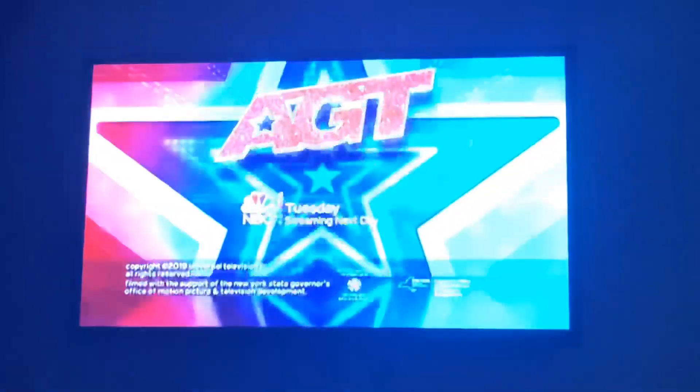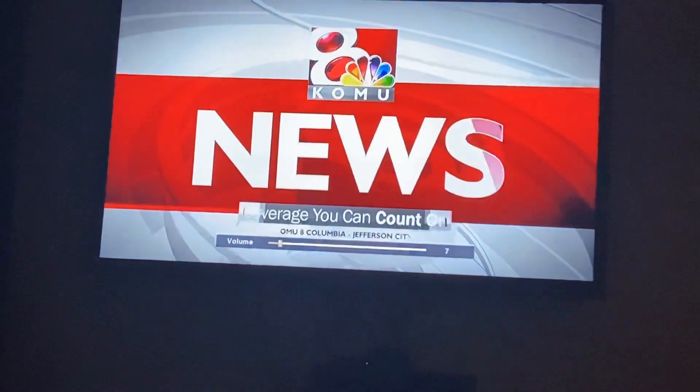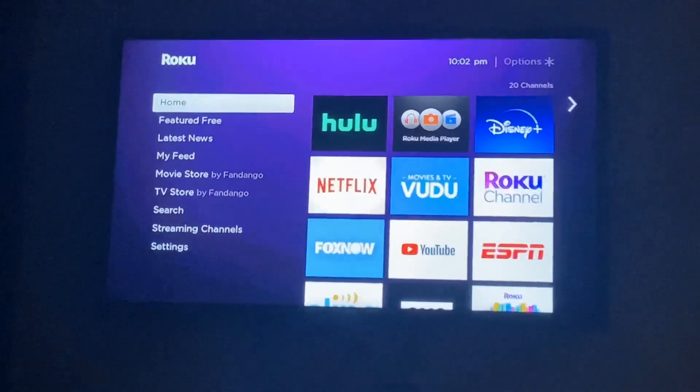No sound. So what I do to fix this — we're actually getting a new Roku because this one keeps doing it and I think it has to do with some type of software issue going on.